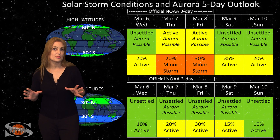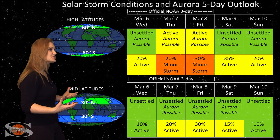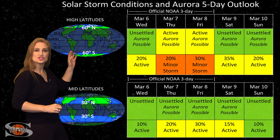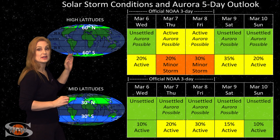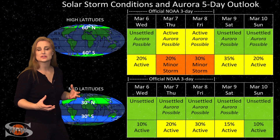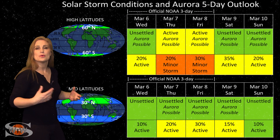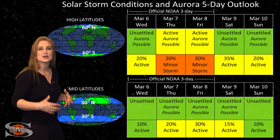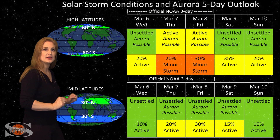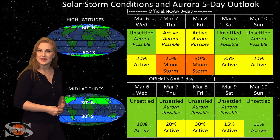Switching to your solar storm conditions. For the most part, things are finally getting back into the green after this waning solar storm has passed through. We do still have about a 20% chance of a minor storm at high latitudes, but that's not going to last all that long. At mid-latitudes, we're really looking at unsettled conditions with only about a 15% chance of active conditions sporadically. But things are definitely continuing to calm down, and we should get back to quiet conditions by about the weekend.